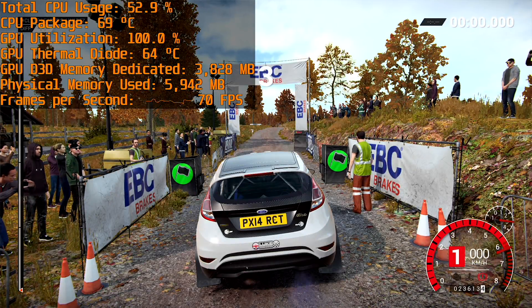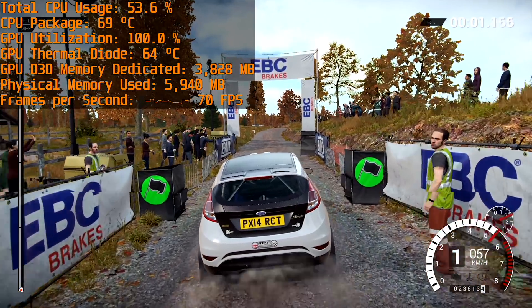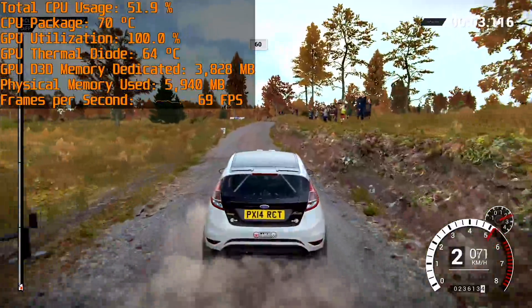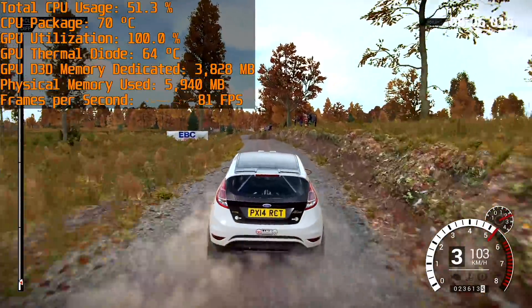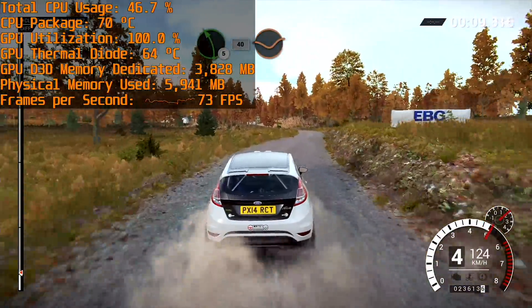Dirt 4 is simple: you want 60 FPS for a driving game, and the high preset with CMAA will get you there. With that preset selected the game runs really well, and if you want to push the frame rate higher there's plenty of scope to do so with lower quality settings.